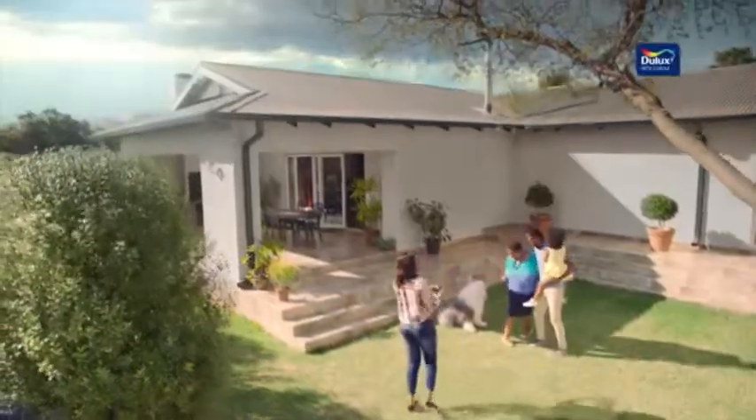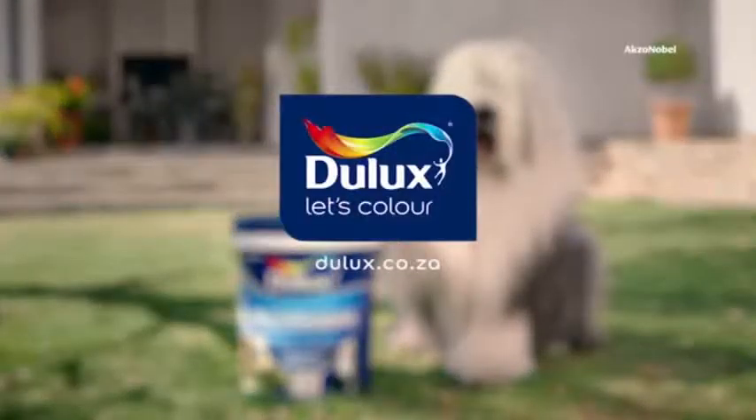Choose Dulux Weather Guard for long-lasting weather protection. Dulux, let's color.